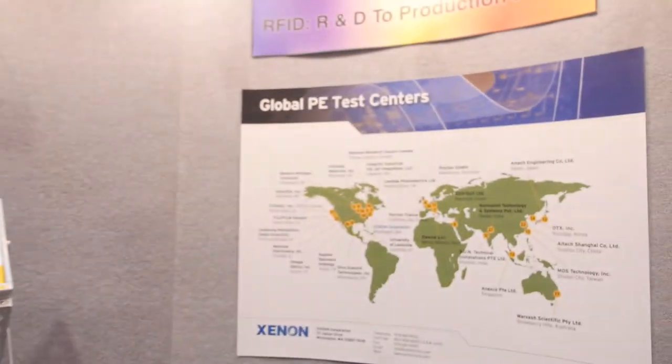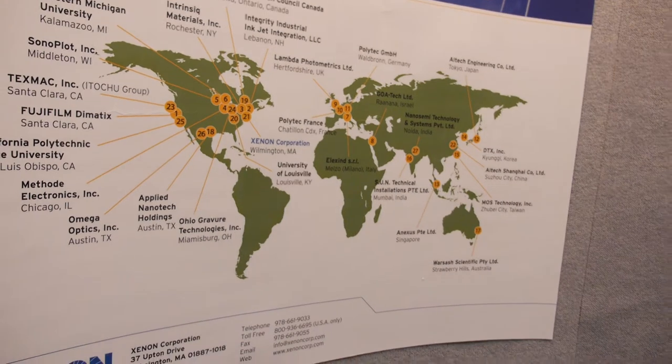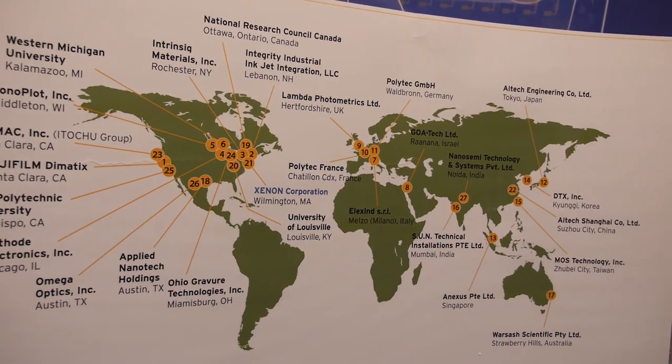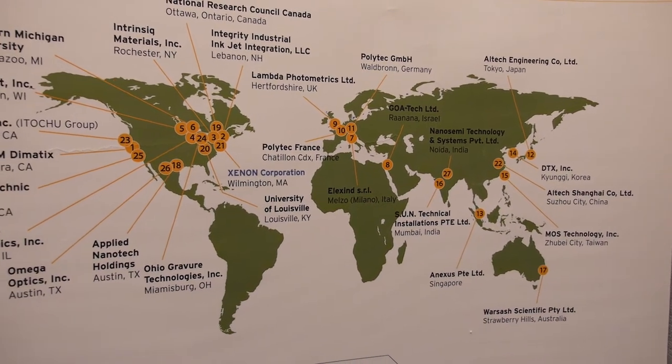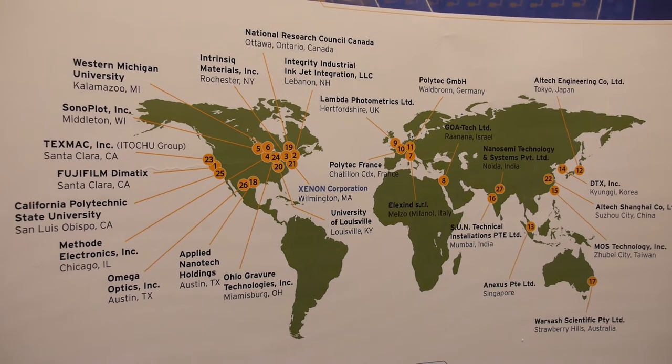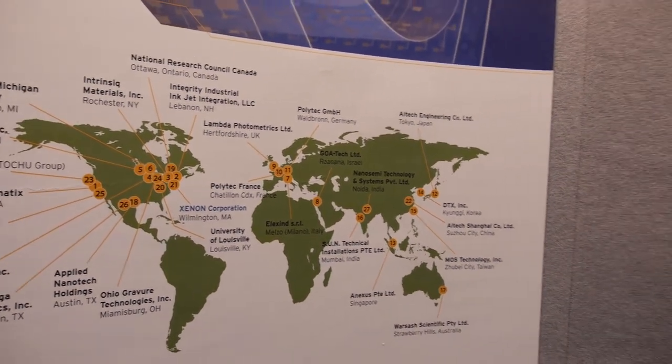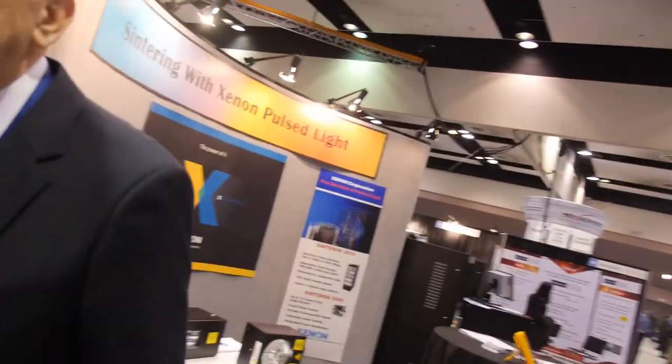What are you showing here on the wall? This is our worldwide test network. We have locations set up with equipment all over the world where people can go in and run tests. Someone in Asia does not have to FedEx a package to the US to have a test run — they go right to the location in Asia: China, Singapore, Taiwan, wherever. In the test, they want to make sure the ink they're using and the substrate will make the circuit they want, and they test out the designs and materials — the process development.